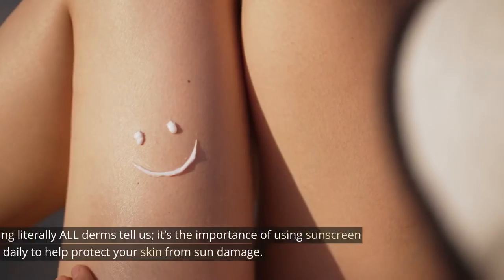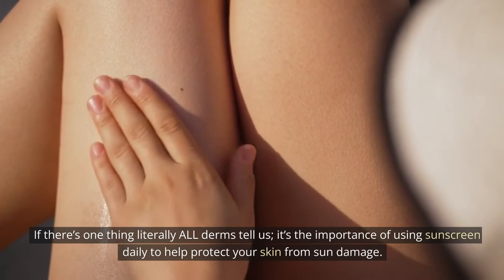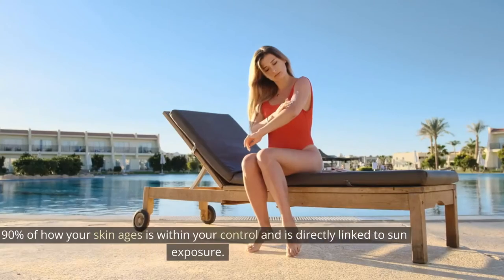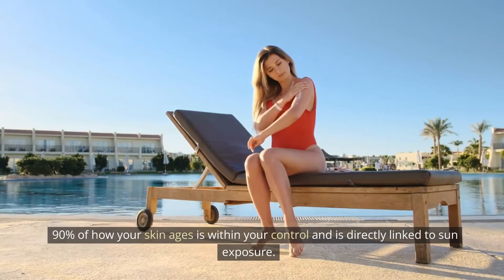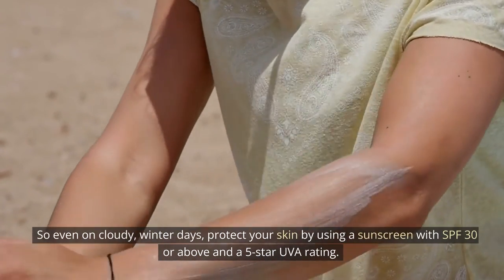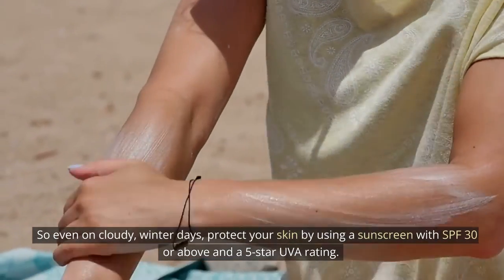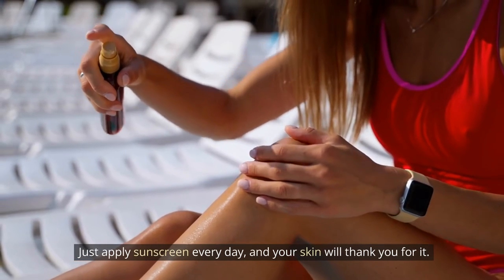Tip 9: Sunscreen is everything. If there's one thing literally all dermatologists tell us, it's the importance of using sunscreen daily to help protect your skin from sun damage. 90% of how your skin ages is within your control and is directly linked to sun exposure. So even on cloudy winter days, protect your skin by using a sunscreen with SPF 30 or above and a 5-star UVA rating. Just apply sunscreen every day, and your skin will thank you for it.